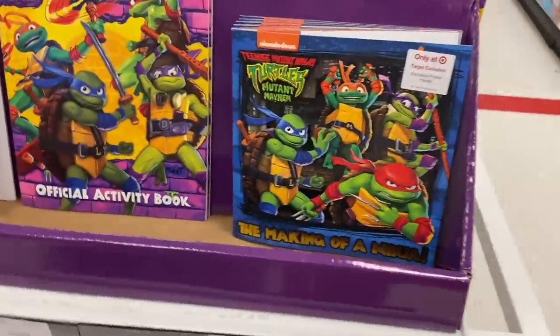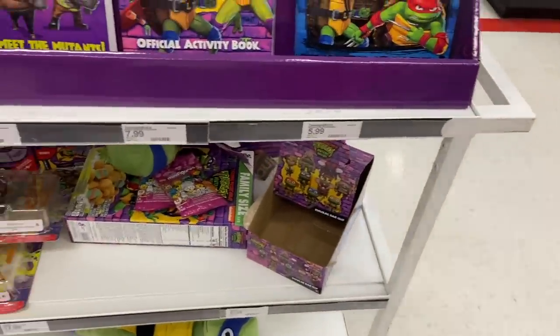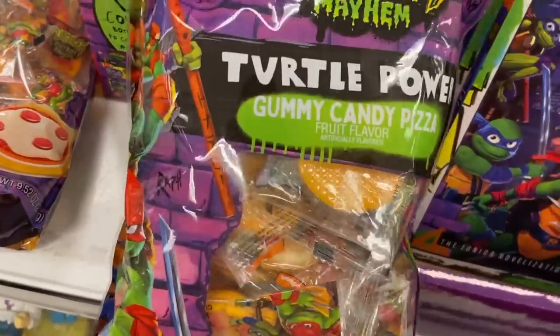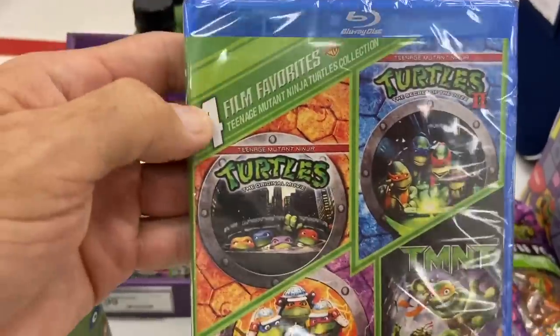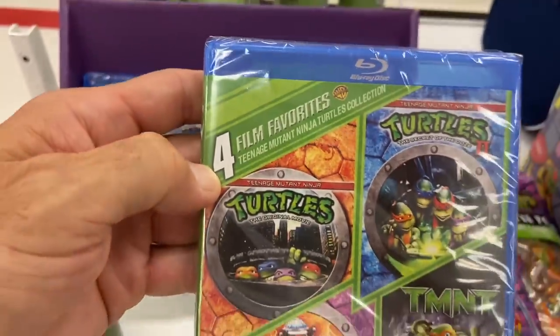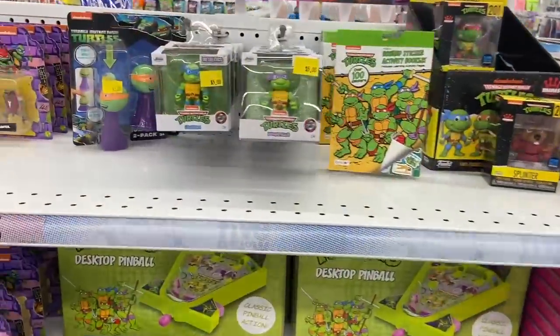Then look at this giant box of cereal — Cowabunga Cinnamon Apple. And we have gummy pizza — 'Yummy Yummy Gummy.' Also a bag of gooey gummy candy pizza. They also have a DVD with four film movies — the favorites. That's pretty cool.